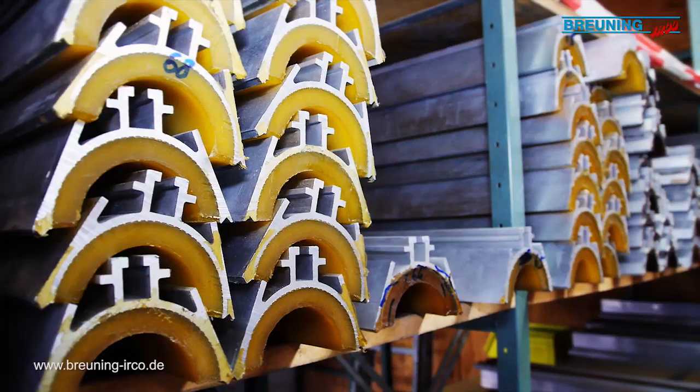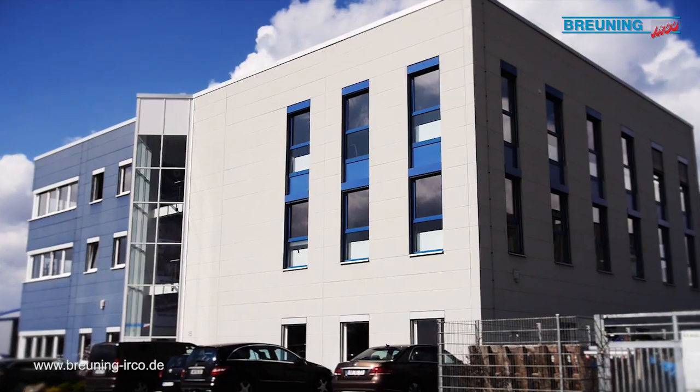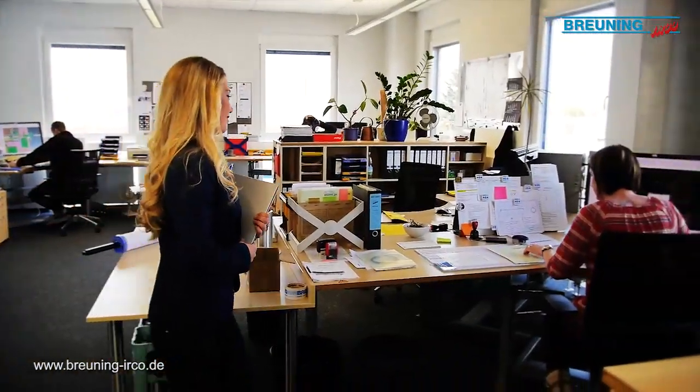At Brüning, around 80 employees work towards customer satisfaction, whether in order administration, receipt of spare parts, assembly cost accounting or customer management for Eastern Europe. For each area, the appropriate personnel.